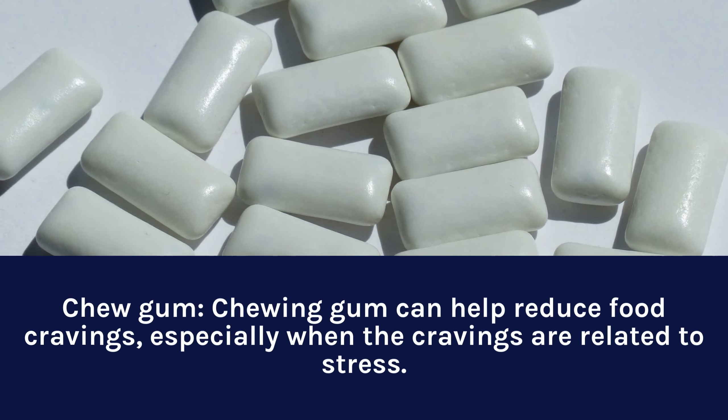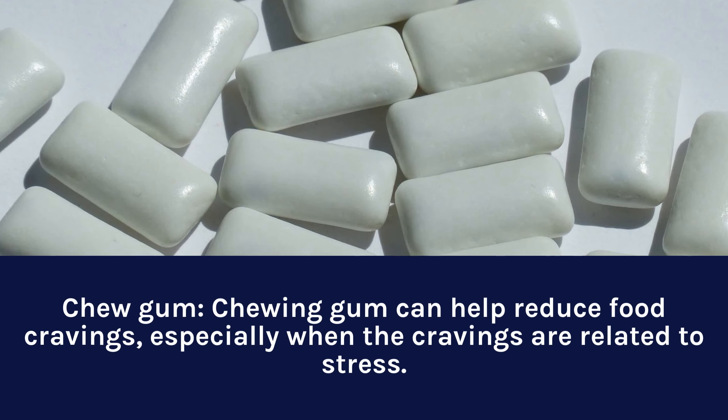Chew gum. Chewing gum can help reduce food cravings, especially when the cravings are related to stress.